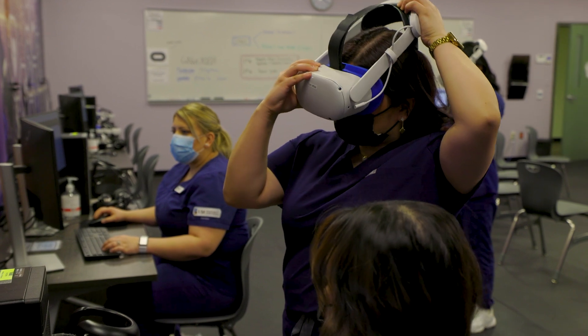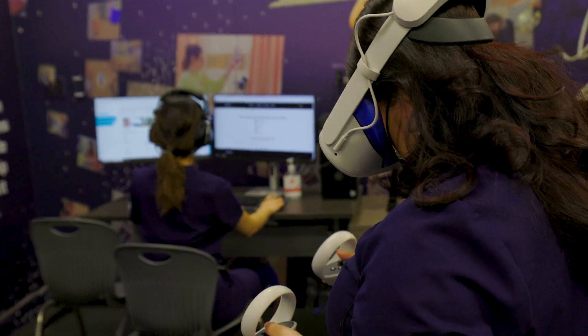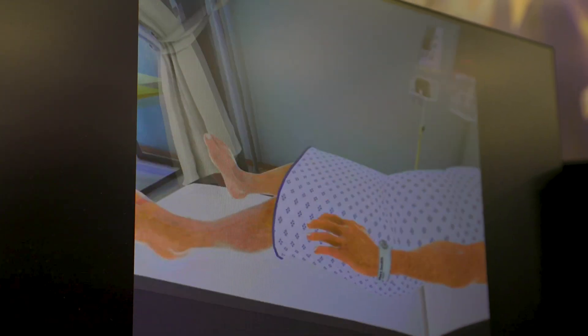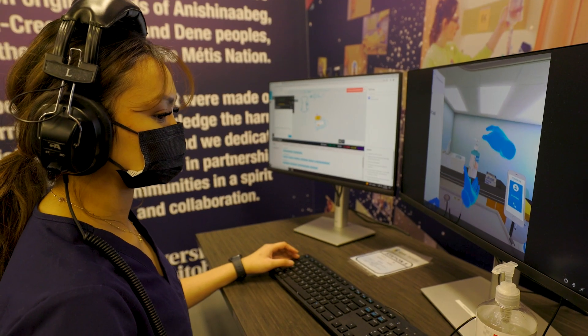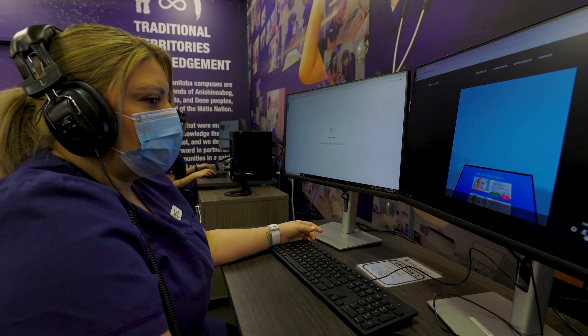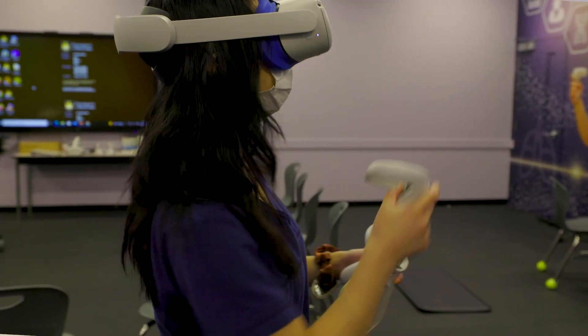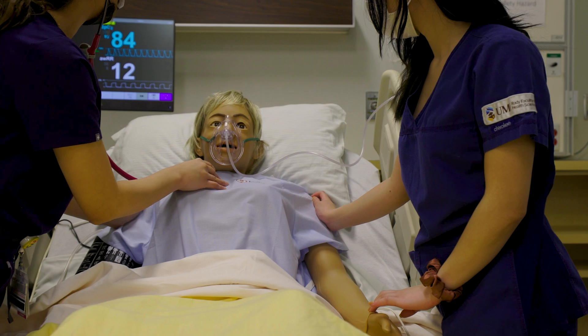We also have computer-based simulation, virtual simulation, and now virtual reality where we can put multiple people in the same room. We can have other disciplines in that same virtual room, working through clinical decision-making, problem-solving, and team-based thinking. We're able to provide additional learning experiences for students and have them better prepared when they get out there in the clinical environment — tools we previously didn't have but now can offer our students.